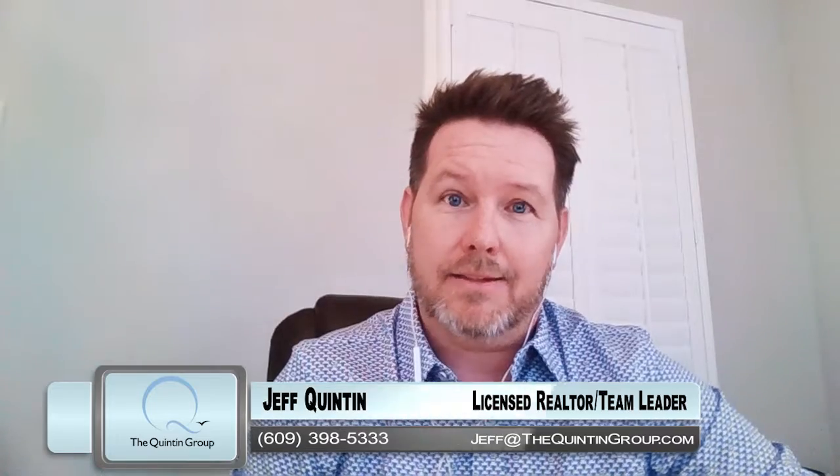Hi everyone, this is Jeff Quinton at the Quinton Group TV. Today I am your host. I want to talk about what we need to do to get your home ready for the summer season. Just a few things I wrote down here that are important.